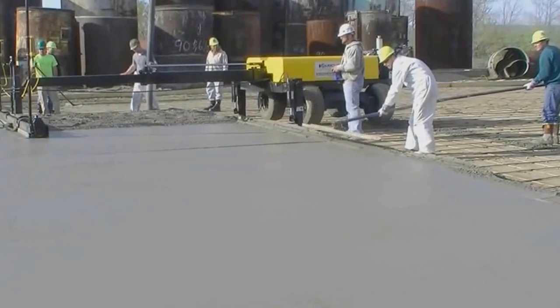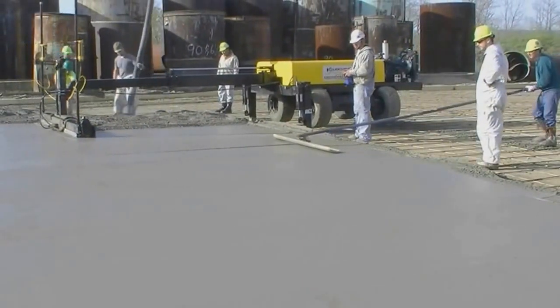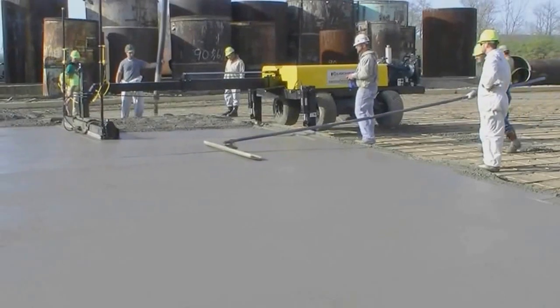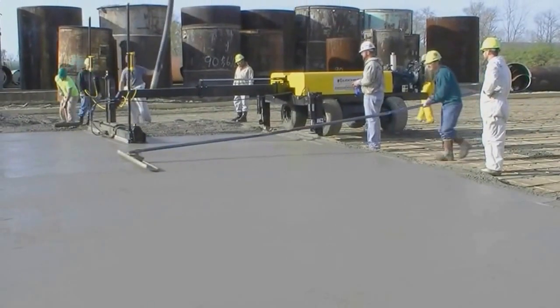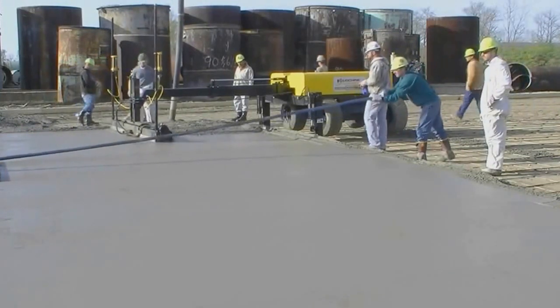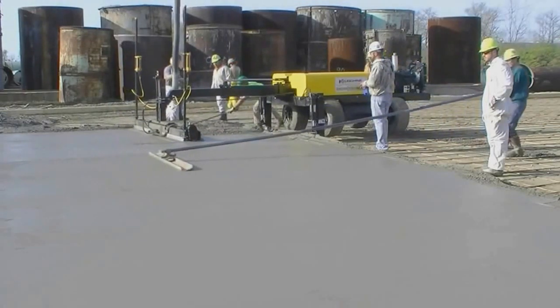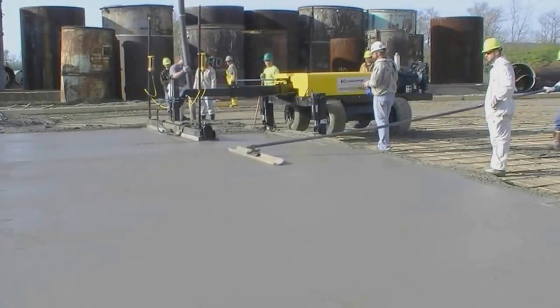Boom-operated laser machines are superior in power, precision, and production when compared to any other screed machine or method. Ligsheen International thanks you for this opportunity to present the revolutionary Screed Saver Max machine that will reduce your costs, improve your quality, and grow your business.